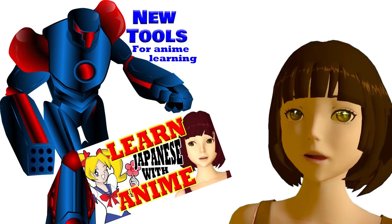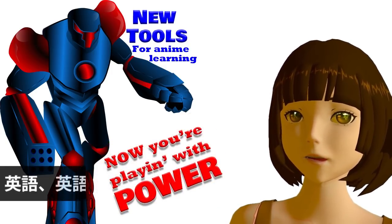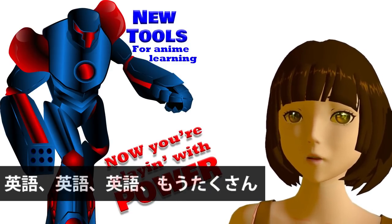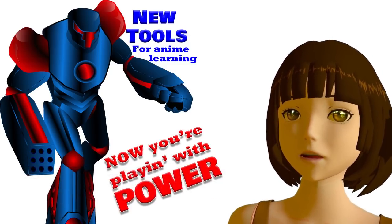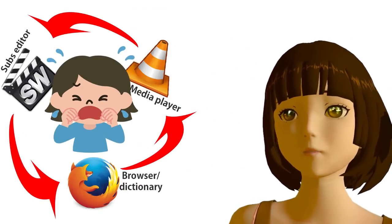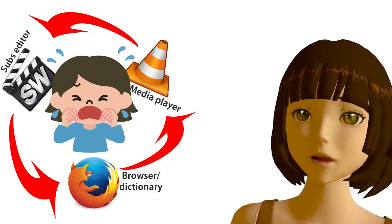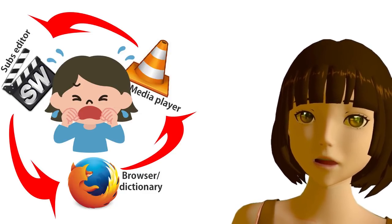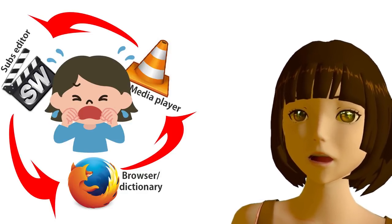The first important thing is that you need to use Japanese anime with Japanese subtitles. When I first started using this approach, there weren't any Japanese subtitled Japanese anime streaming services, so there was only one way to do it — get hold of the anime and get hold of the subtitles in a different file. And when you put them both into your media player, nine times out of ten they would be out of sync, so you would have to retime them in a separate subtitle editor.